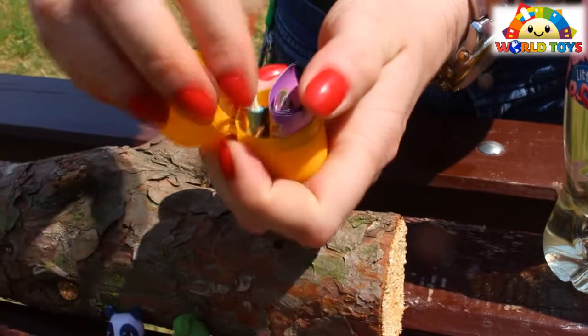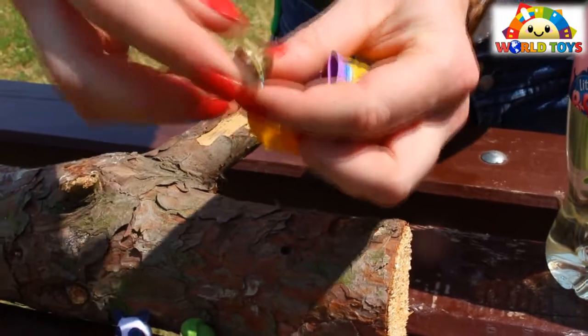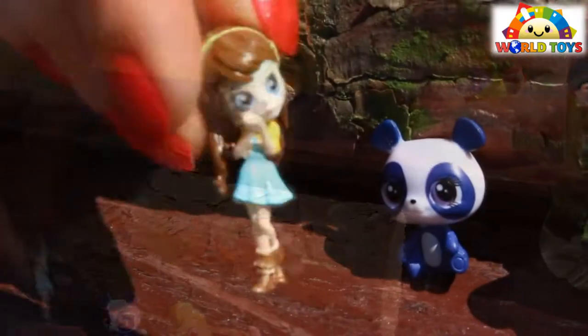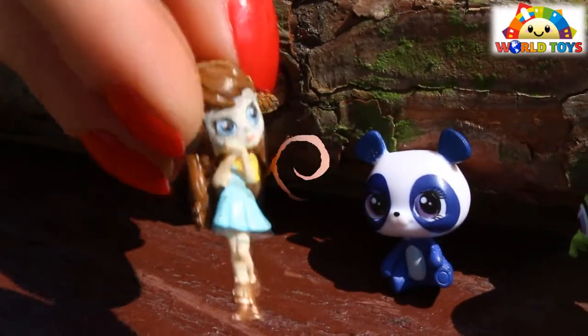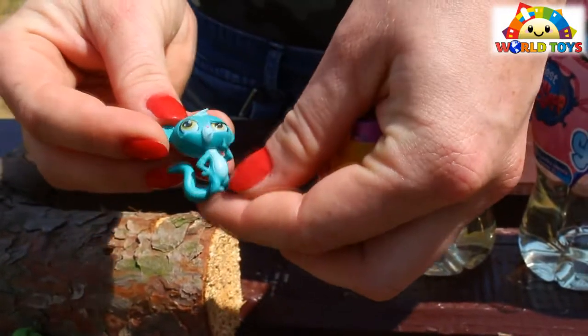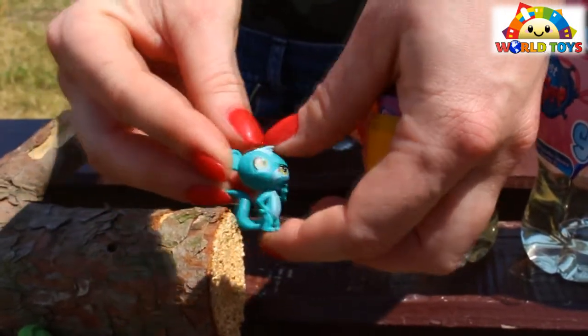Let's see another one — oh, what a surprise! And the last one — here we have this little guy.